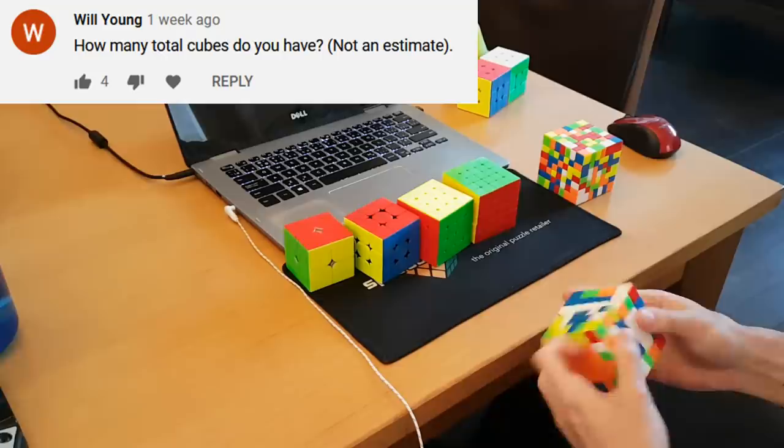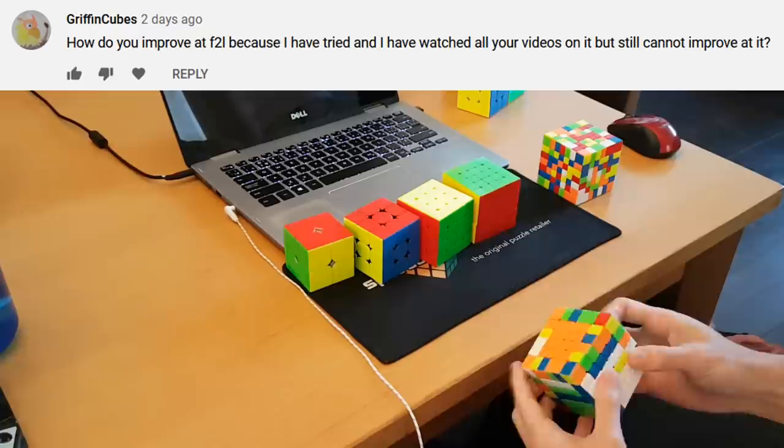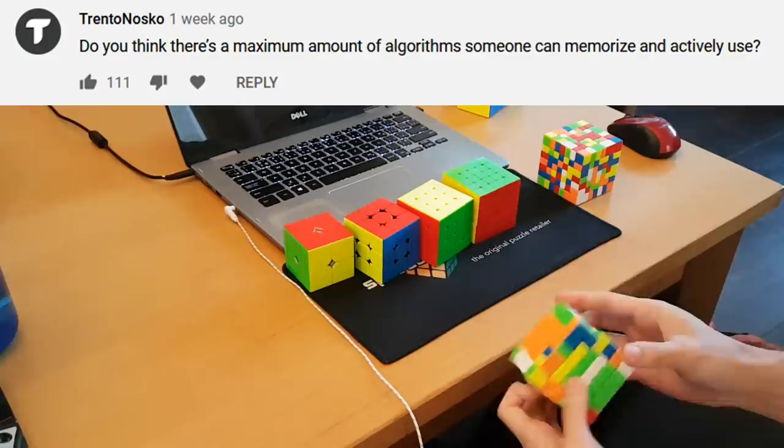How many total cubes do you have? Not an estimate. I don't know the exact number, so I guess you'll have to find out during my cube collection video. How do you improve at F2L? Because I've tried and watched all your videos on it but still cannot improve. Maybe you have to practice more and watch videos less.